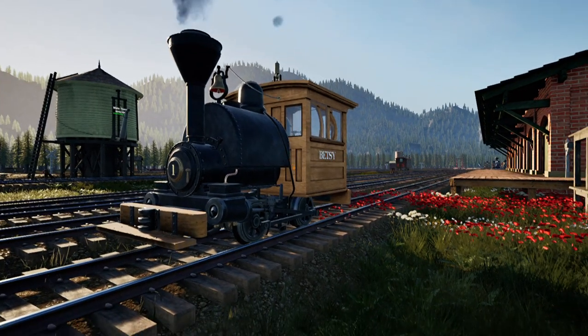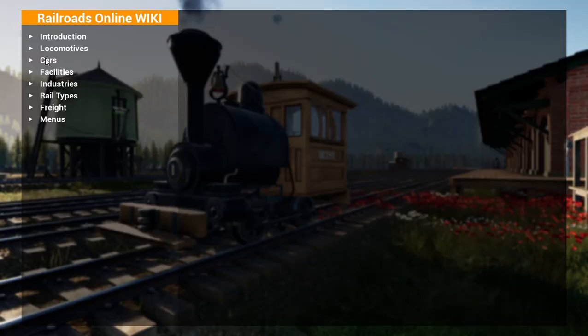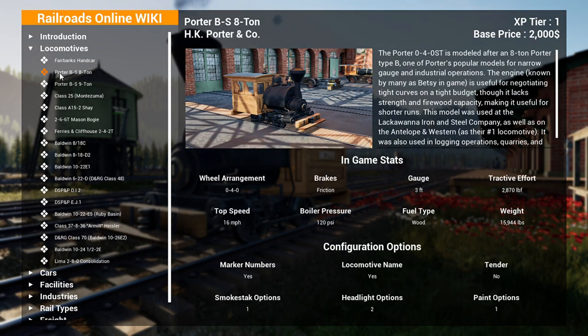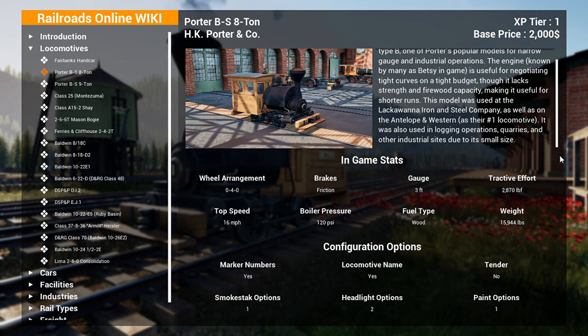First, a little bit of technical explanation on Betsy's origins. In the wiki, she is listed as the Porter BS 8-Ton. Her wiki description reads: as well as engine number one of the Antelope and Western, it was also used in logging operations, quarries, and other industrial sites due to its small size.